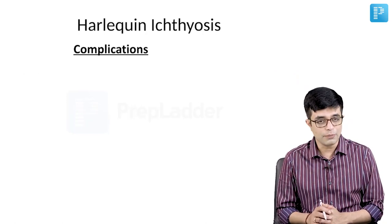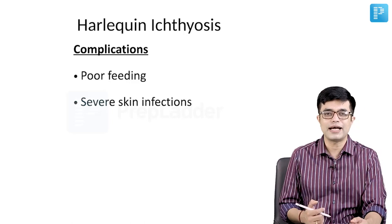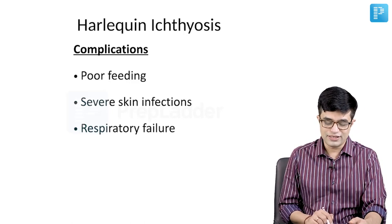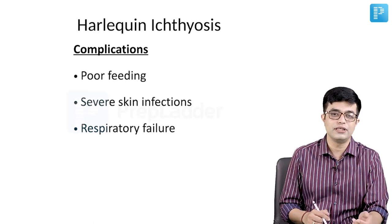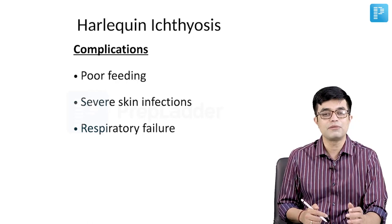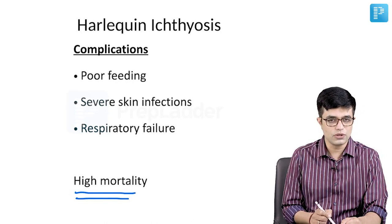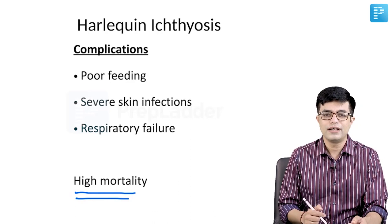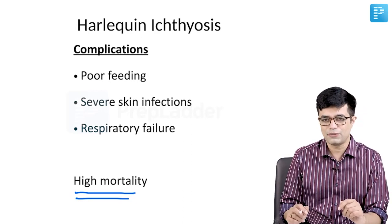Complications of Harlequin Ichthyosis include poor feeding, severe skin infections — particularly Staph aureus and Candida are frequent pathogens implicated. These children can develop respiratory failure, and even without frank respiratory failure, features of hypoventilation with progressively increasing PaCO2 can be seen. They have very high mortality, though the exact life expectancy is not known. A patient described in literature was born in 1984 and was still alive and well as of June 2021 when this lecture was recorded, indicating some children do survive if they come through the neonatal period.